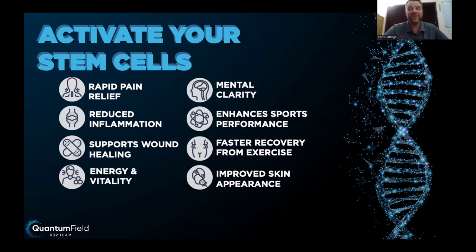We are witnessing miracles unfold in front of our eyes every single day. Marlena is like standing on a mountaintop, sharing LifeWave with the world because of what this has done for her. The product supports wound healing, energy and vitality, mental clarity — that's a big one for me — enhanced sports performance, faster recovery from exercise, and improved skin appearance.